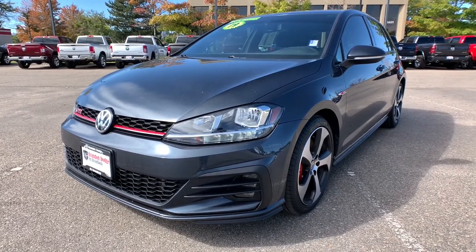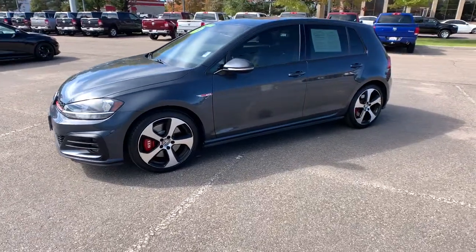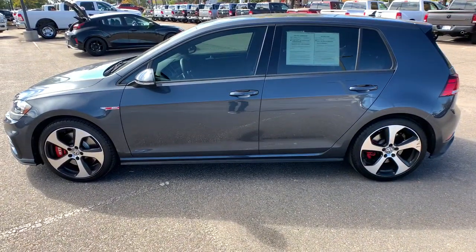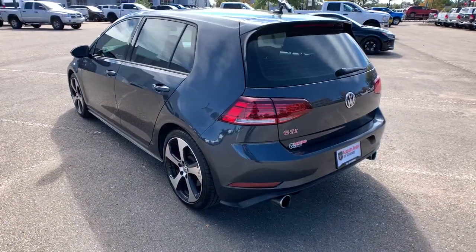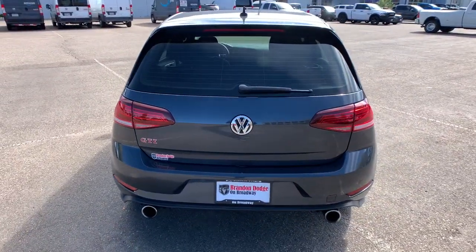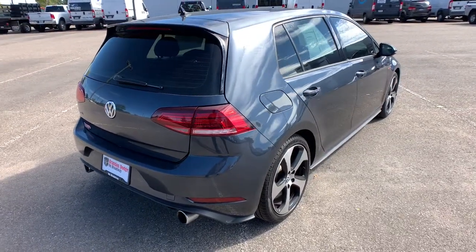Picture yourself in the 2019 Volkswagen Golf GTI. This vehicle still has fewer than 20,000 miles on the clock, so it won't last long. Lean in for a look at this Volkswagen Golf GTI, the sensible hatchback with a motorsport soul. Its impeccable build quality and exhilarating performance make this family-friendly compact wildly fun to drive.